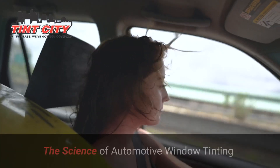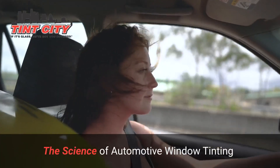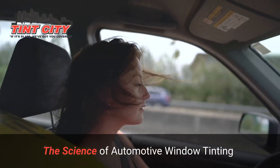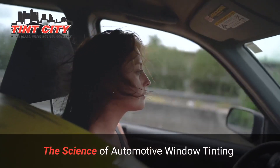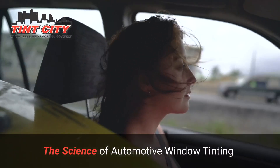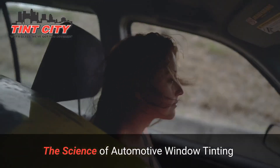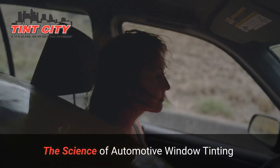The science of automotive window tinting. First, let's talk science. Automotive window tinting involves applying a thin transparent film to your car's windows. It's a meticulous process that not only adds style but also serves practical purposes — from blocking UV rays to reducing heat, there's more than meets the eye.